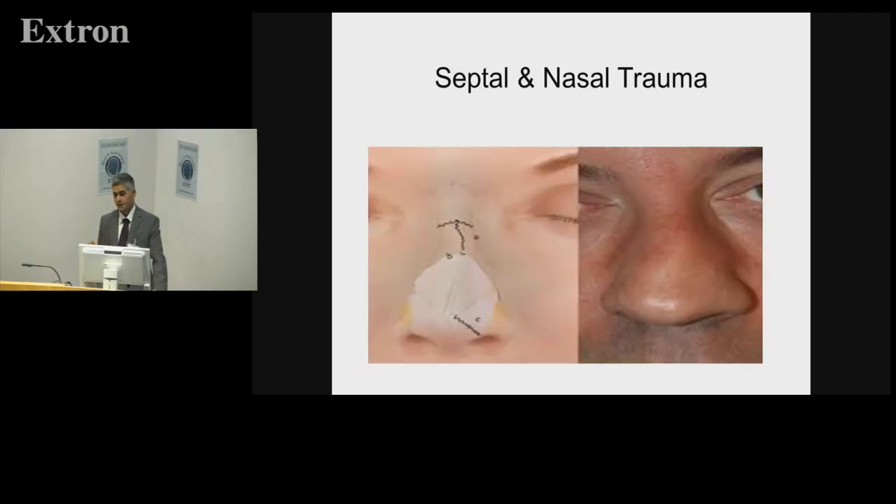When we talk of septal and nasal trauma, we're talking essentially of the pyramid of the nose. It's important to remember the nose within the larger context of the face — we know it occupies the mid-third. It has a significant cosmetic aspect to how we look and present. I don't think you can do rhinology without having a certain steer towards art, because you need to be able to draw things out in your mind. Exactly like with otology, you need a certain three-dimensionality.